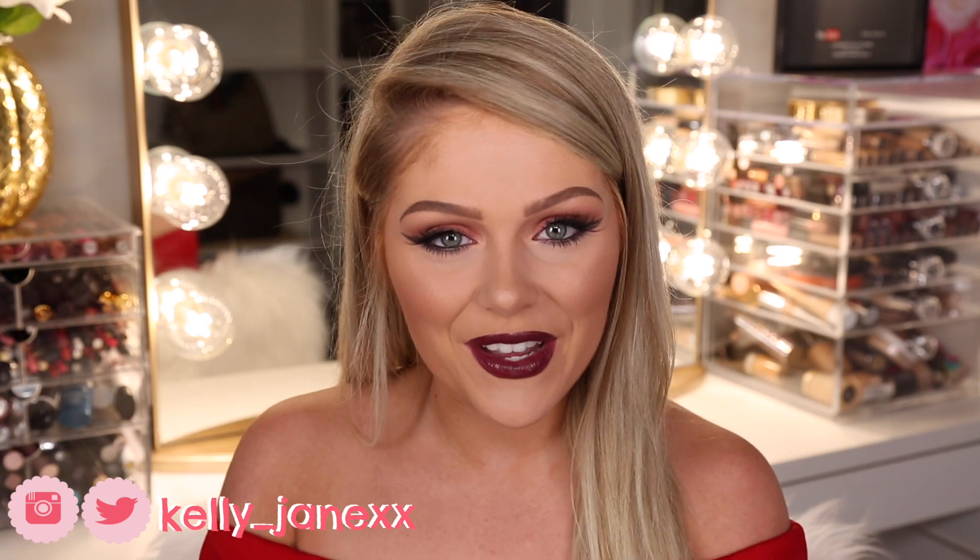Hey guys, welcome back. Today I'm going to be doing a Valentine's Day makeup tutorial. I'm so excited. This is my first one of the whole year.